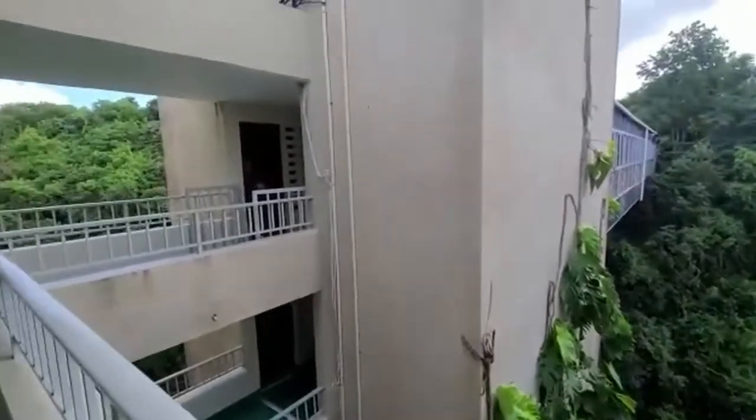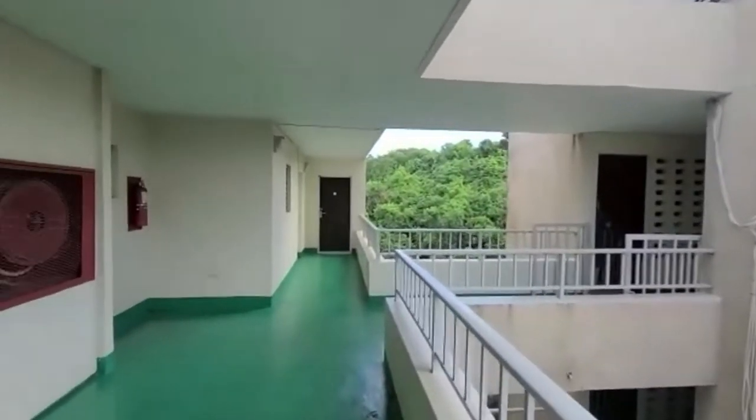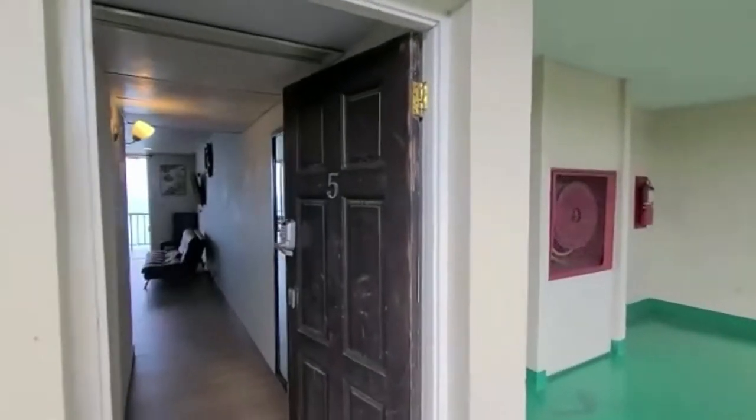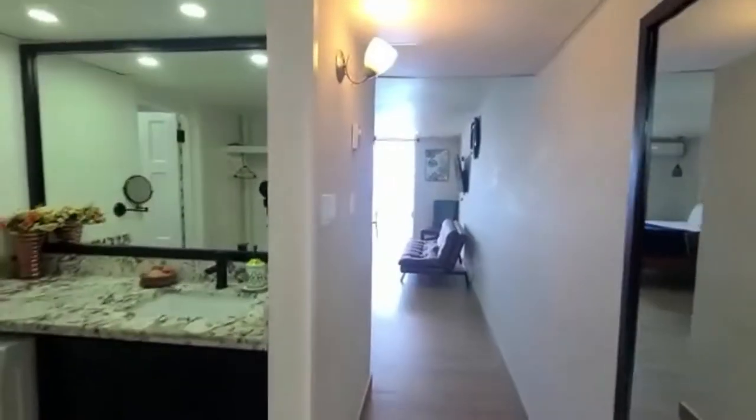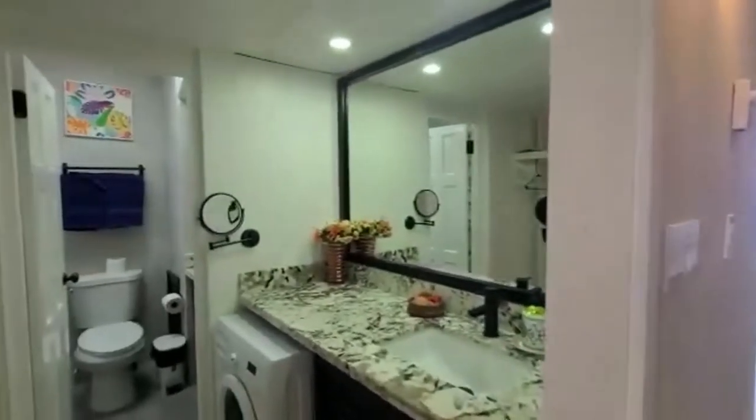Welcome to Montego Bay Club Apartments. This studio unit is on our top floor — penthouse level. Beautifully decorated.